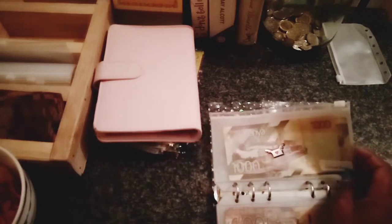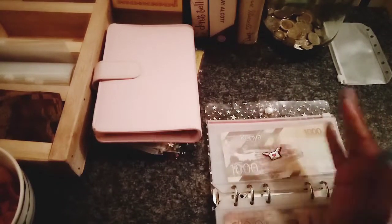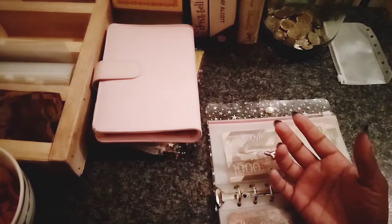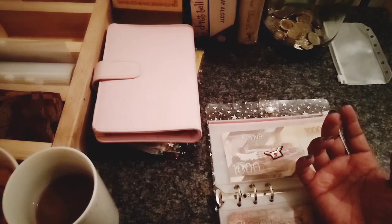I keep saying comment down below if you're interested in some of these binders, but it turns out my YouTube channel has no comment section and I don't know how to fix that — I just don't know what to do.